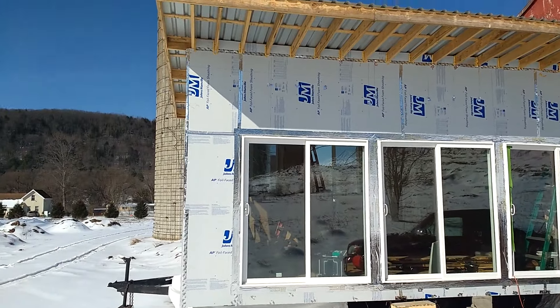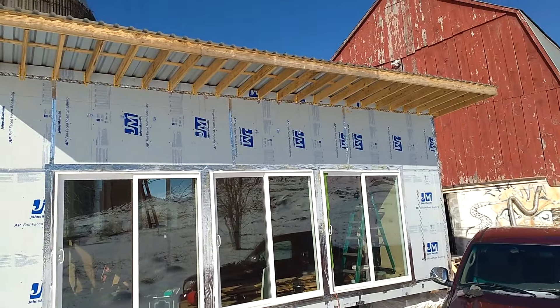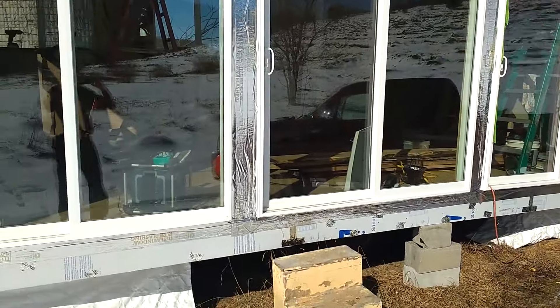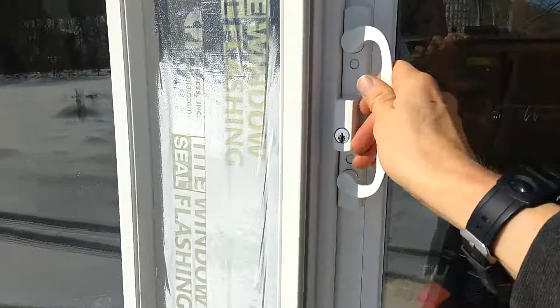This is the tiny house I've been building. It's about 11 feet by 23 feet, with a nice four-foot overhang. These are the south windows, which are all sliding glass doors. It's built on a trailer I got for $500 off Craigslist.